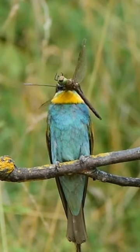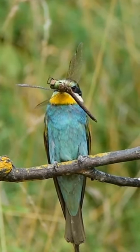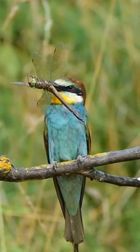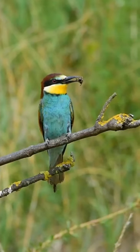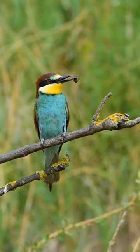This remarkable bird is renowned for its feeding habits, primarily preying on bees, wasps, and other flying insects. Its unique hunting technique involves catching its prey mid-flight, skillfully removing the venomous stings before consumption.